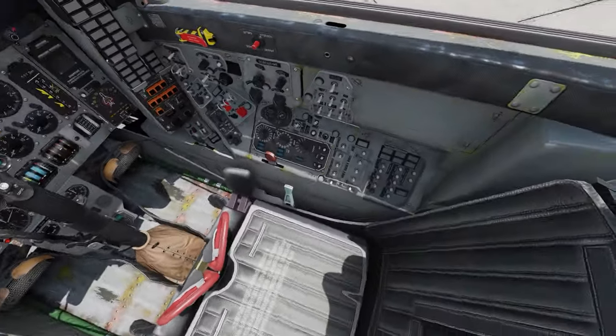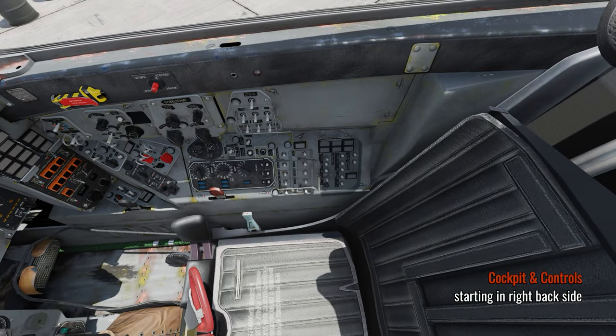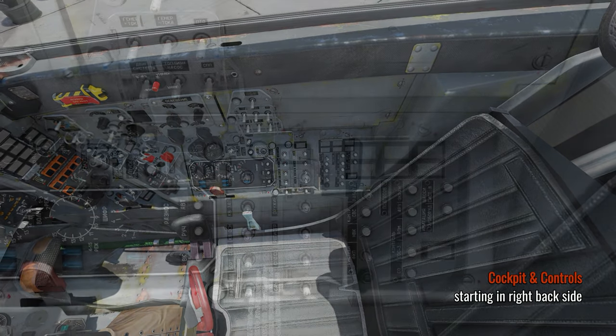We'll start the familiarization on the right side behind the pilot's hip and go all the way to the left. So let's take a look.